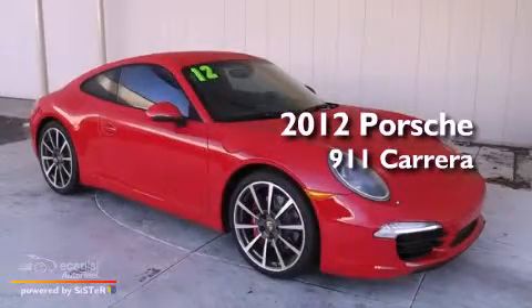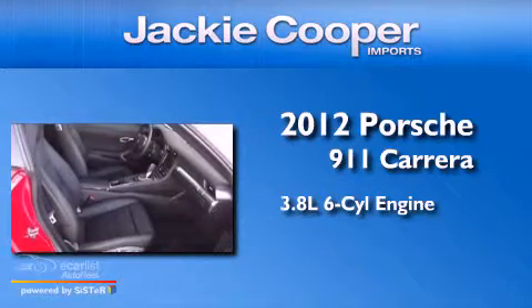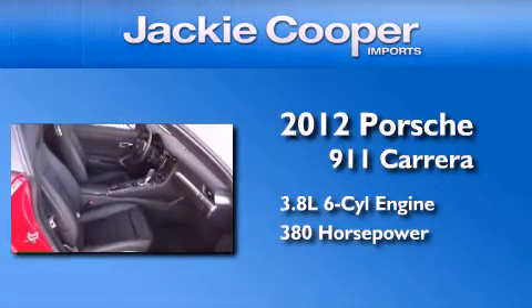This is a 2012 Porsche 911 Carrera. It features a 3.8-liter six-cylinder engine and an automatic transmission.